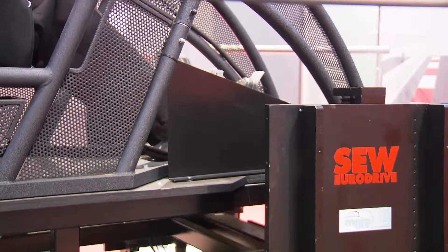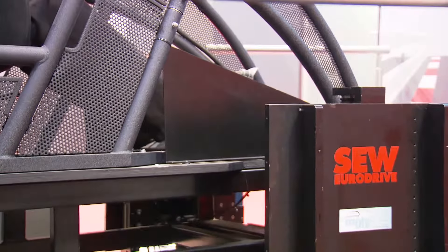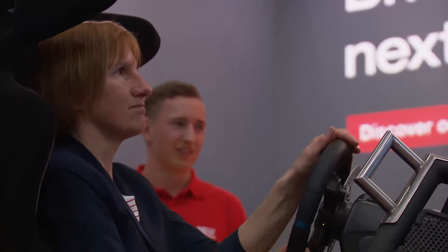A computer then optimizes the control parameters and feeds back to the power electronics, and the result is an extremely realistic simulation of the road or race track. Acceleration, road surface, tight bends or long curves are so realistically simulated by the SEW servo systems that drivers can forget they're at a trade fair and truly imagine themselves on the race track in Spa.